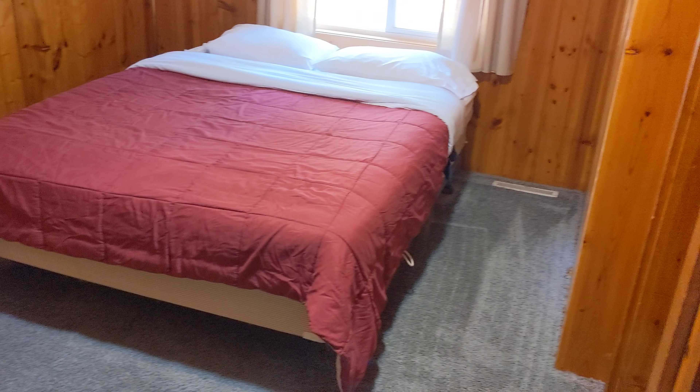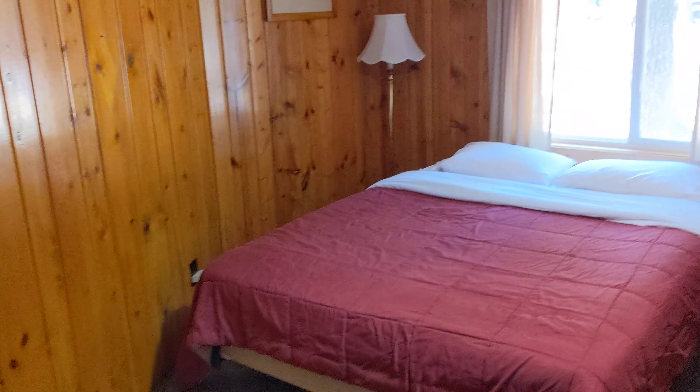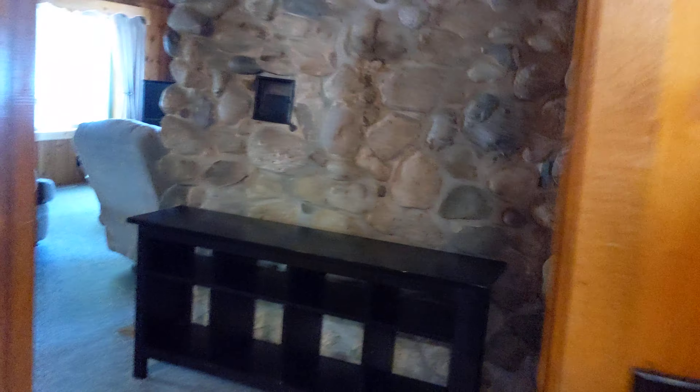This bedroom's huge. You have to crawl on the bed to make it. There's a little closet in here. And this is the back of the fireplace — a walk-around fireplace, so cool.